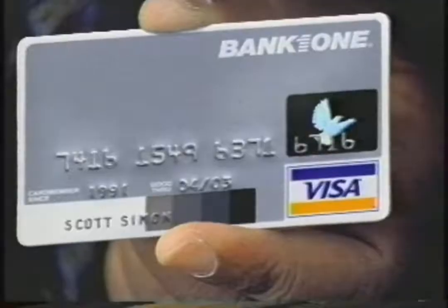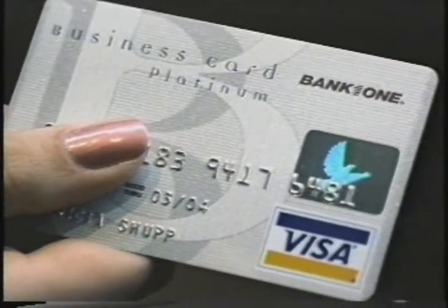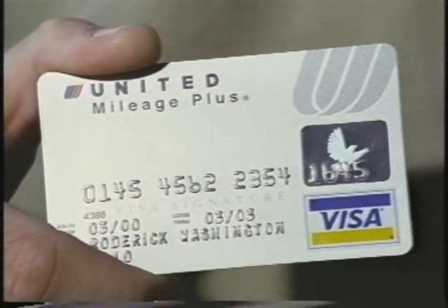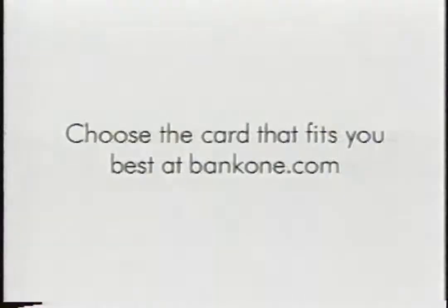You've got one. You've probably got more than one. And chances are one of yours is one of ours. Because nobody in credit cards gives you Bank One's range of choices. You could use this one to get cash back, this one to fly, this one to show you care. Fact: Bank One gives you over 1,200 choices. Why do we go to all that trouble? Don't you think somebody should?